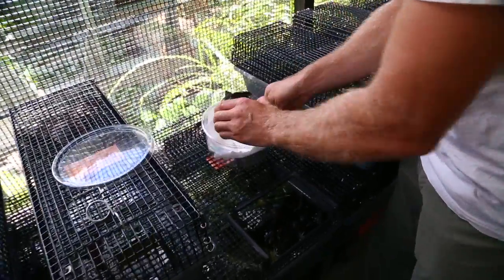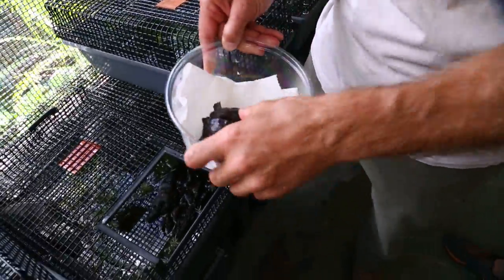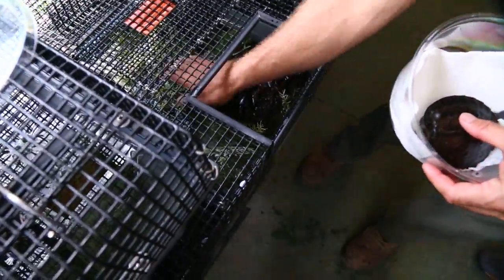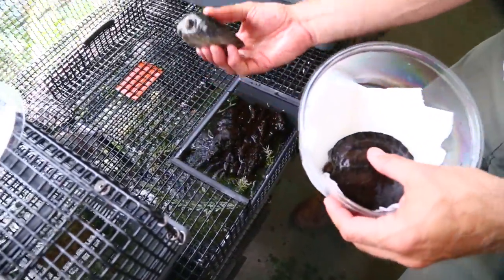We got this dude, and guess where they're going? These guys are going in the pond — the front pond. They're big enough to live out in the front pond. This is going to be so amazing. Let's see — whoa, you got six in here?